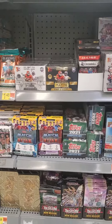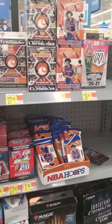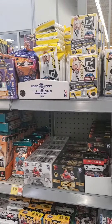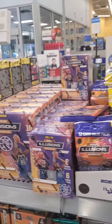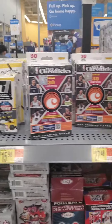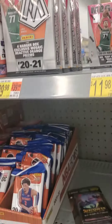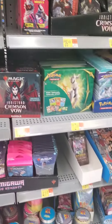They also had Yu-Gi-Oh cards, hockey cards, just anything you can possibly imagine — this Walmart had it. They also had some Chronicles Basketball, Donruss Basketball, Illusions Basketball, even Flex Basketball which did have those Mega Boxes which are probably the best format of Flex to buy. They also had some Mosaic Mega Boxes as well as the Hanger Boxes, which in my opinion are two of the best value sets for Mosaic retail.